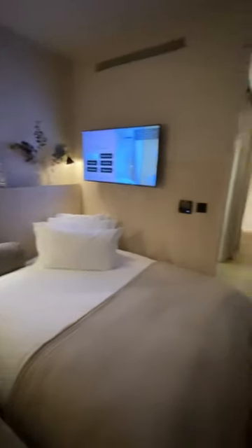I made a full-length video on my stay here and the amenities that are included. Make sure you go and watch that right now.